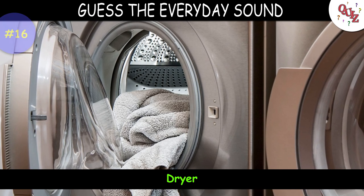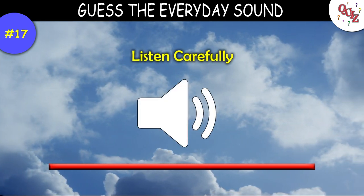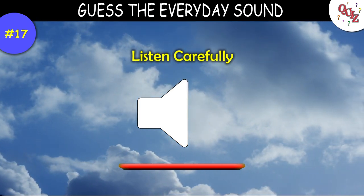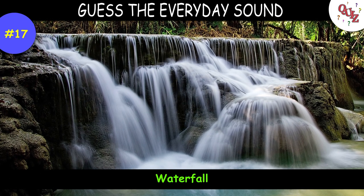Question 17. Were you able to hear that? Here's a sound I hope you get — listen close. Time's up — this is the sound of a waterfall.